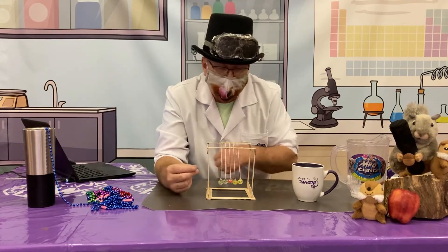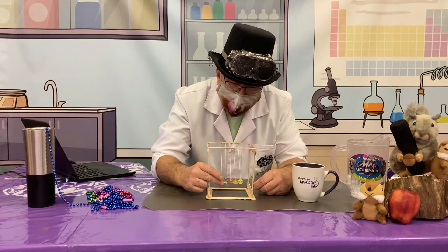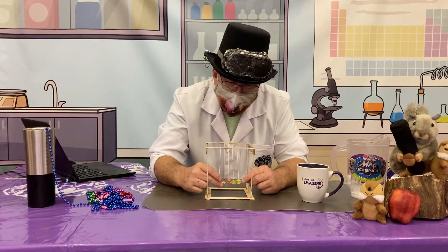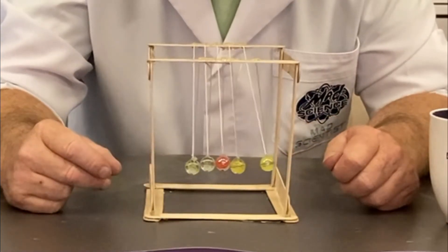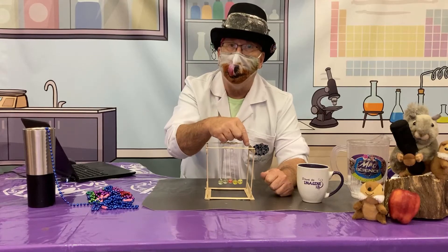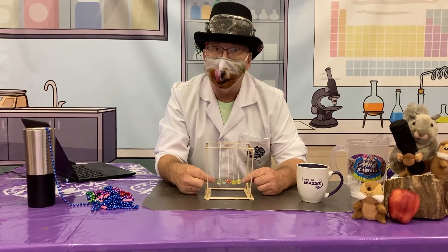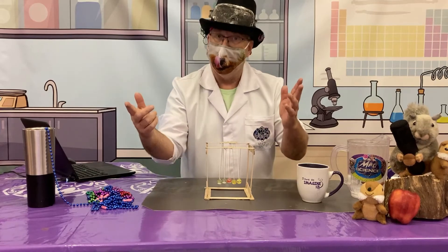Let's try it! I take this marble, let it go — did you see that? It makes the one on the other end go. Pretty cool, huh? For every action — one marble going in — the reaction is another marble going out.